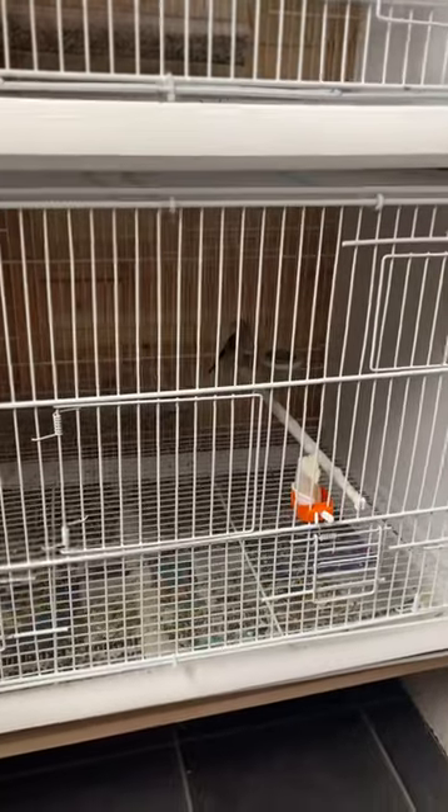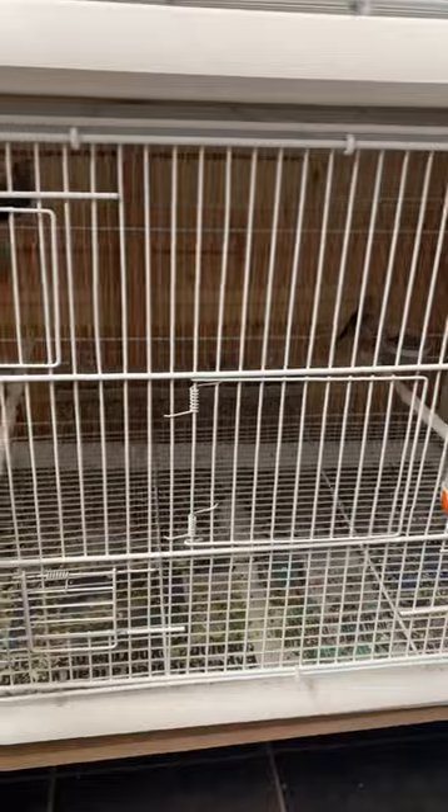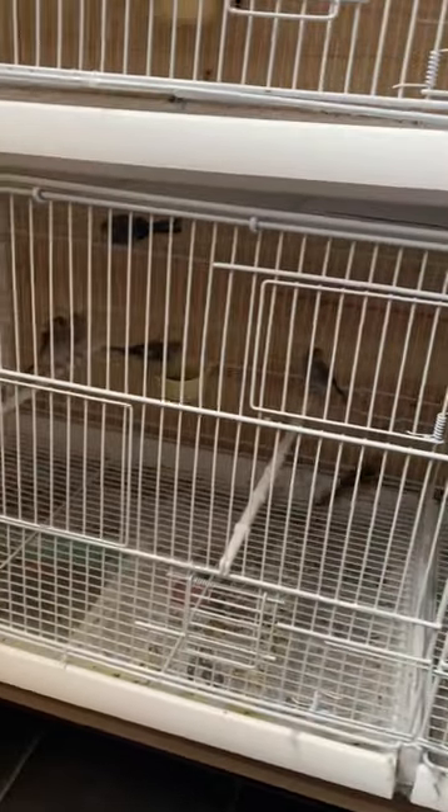Hello guys, hope everybody's good. I want to do DNA testing on my birds. I've got like 18 young goldfinches here, all BBC from this year. I want to send the DNA off to find out which ones are hens and which ones are cocks, so I want to put them out for sale if anybody's interested — just drop me a message.